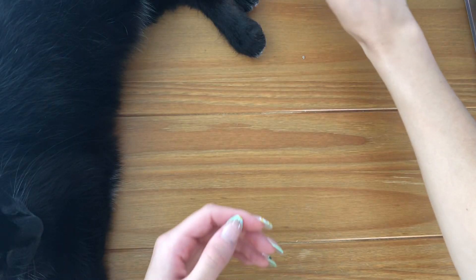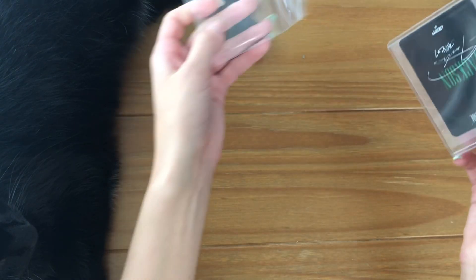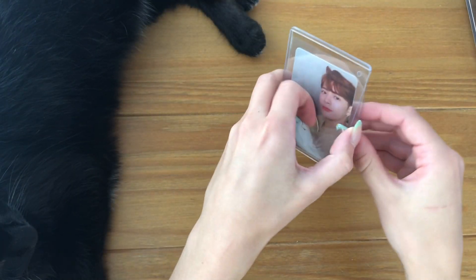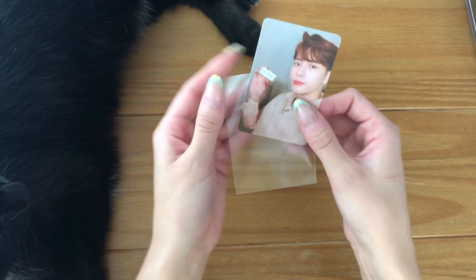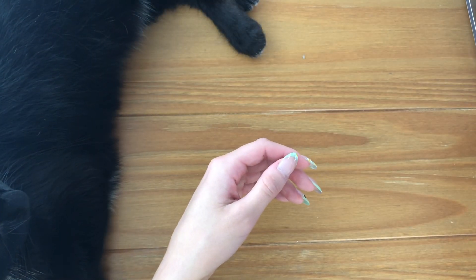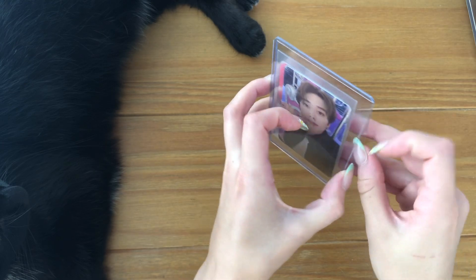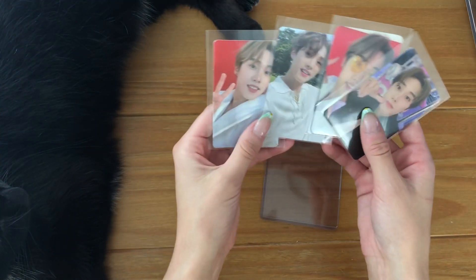Then I have this Jackson 'Call My Name' card — I pulled this card so many times and I'm really kicking myself for trading it as many times as I did, but you know what are you gonna do. It's his name tag card, so now I have that. More Jacob cards — cutie cutie cutie.